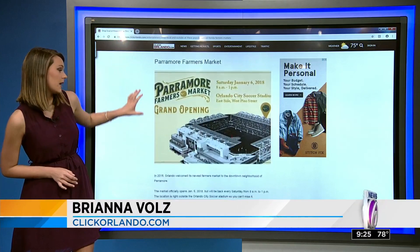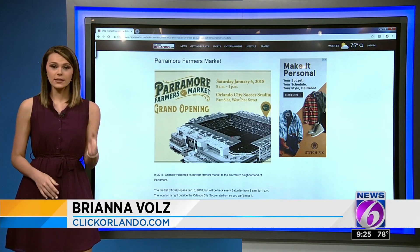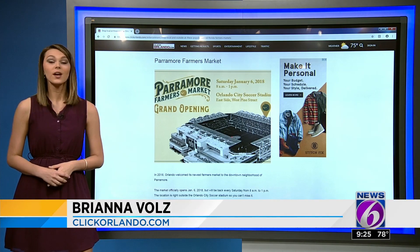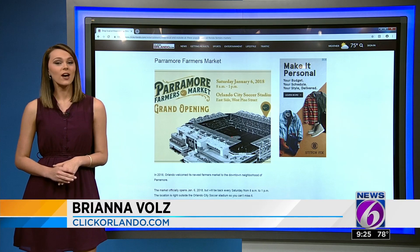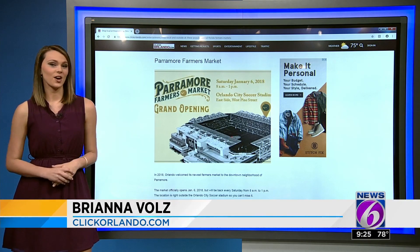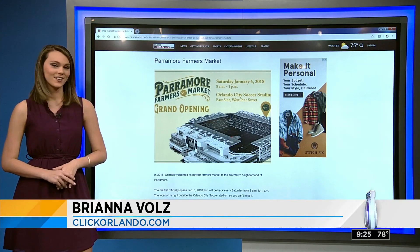This year we want to mention the newest farmers market in the Paramore neighborhood in Orlando. This one is beautiful and it's been getting a lot of attention. It's right outside the Orlando City soccer stadium every Saturday, and the city is looking for more vendors for healthy fresh food and handmade items. You can find out how to do that and check out even more options, locations, and times all on ClickOrlando.com. Let's hope we get some farmers market weather this weekend so you guys can get out and enjoy it.